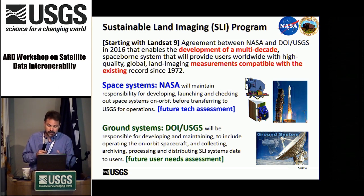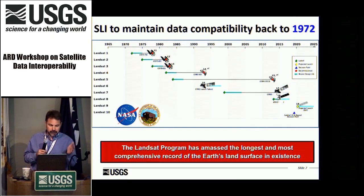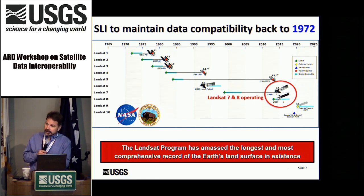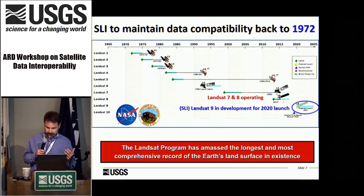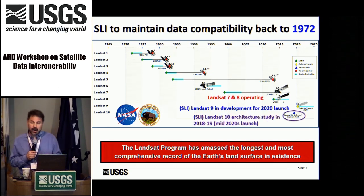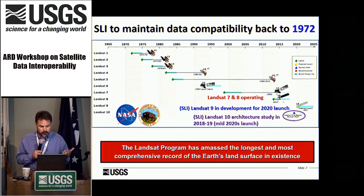USGS is responsible for ground system development, and once NASA puts the satellite on orbit they metaphorically hand over the keys. USGS is also responsible for assessing the future needs of the data. SLI is about maintaining compatibility back to 1972. Landsat 7 and 8 continue to operate today. Landsat 7 will run out of maneuvering fuel around 2020-2021, at which time we hope to replace it with Landsat 9. We remain on course for an end-of-2020 calendar year launch and are targeting a mid-2020s launch for Landsat 10.